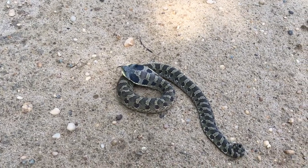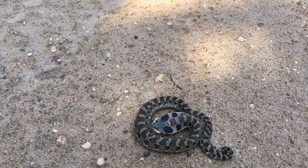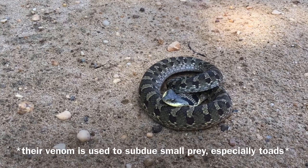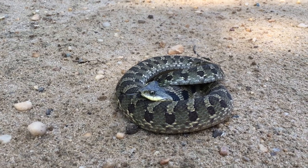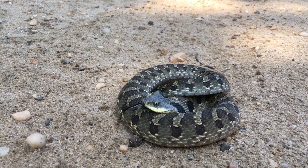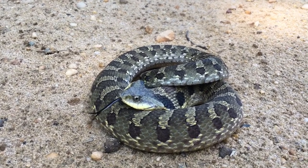These guys are mildly venomous, so they're no threat to humans at all — perfectly safe to handle and everything. But these are one of my favorite snakes, just because everything about them is so cool. This is the eastern hognose snake.